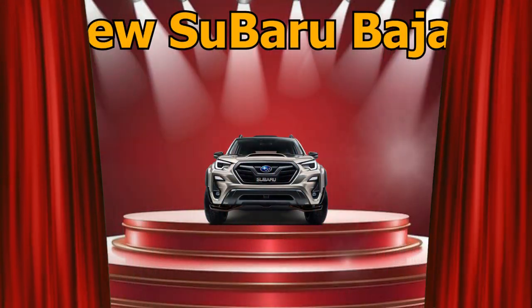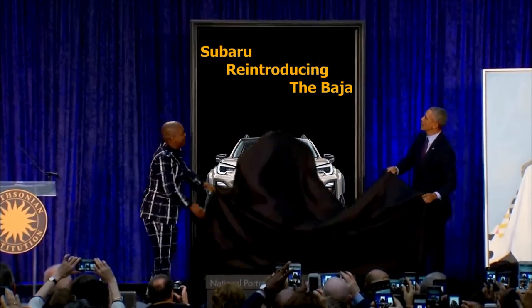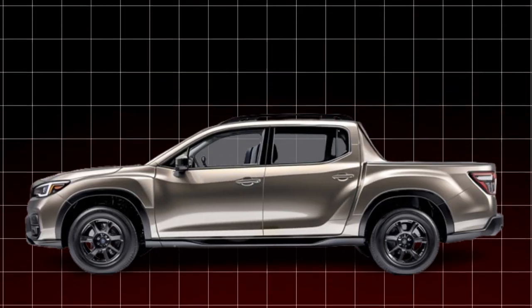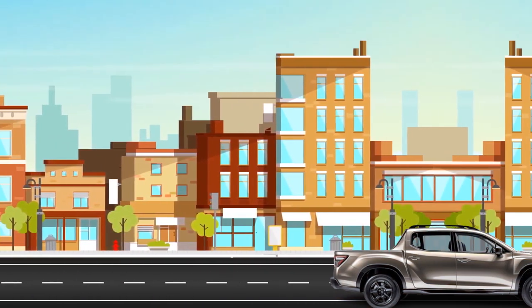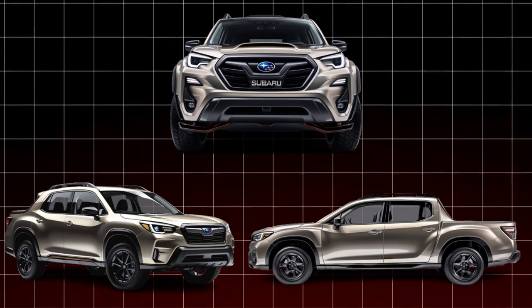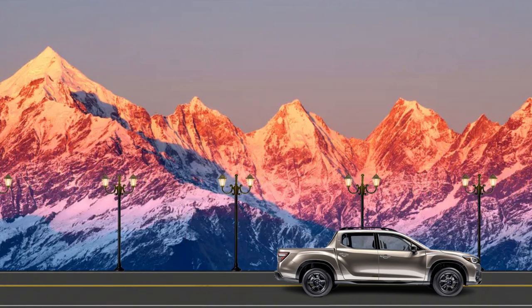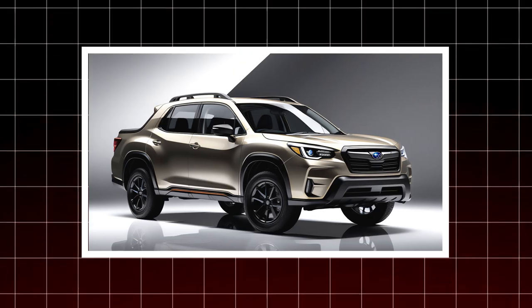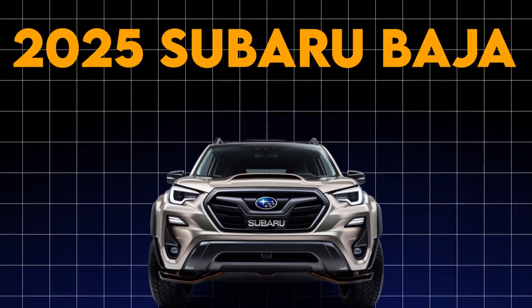The new Subaru Baja truck is one of the most eagerly anticipated cars of 2025. It's true Subaru is reintroducing the Baja, and this time it's not just a niche car. It is billed to be a bold, compact pickup built for adventure. So in today's video, we'll take a deep look into how amazing this new release will be, covering its design, performance, market positioning and competitors, and how it manages to bridge the gap between classic and contemporary. Buckle up for a comprehensive tour of the 2025 Subaru Baja.